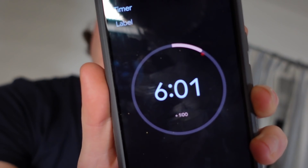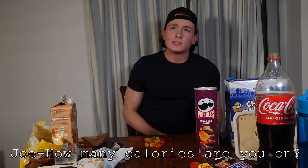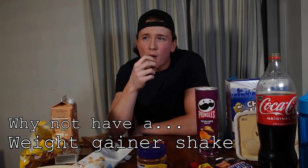Six minutes left in the challenge. I've got these gummy bears to eat, a few more Pringles, and then this chocolate milk, and then I'm done. I reckon I'm at like 3500 to 4000 — I've kind of lost track. Someone's suggesting I have a weight gainer shake for the last four minutes — just down it. I dipped a Pringle in it and almost threw up, but a shake might actually work.